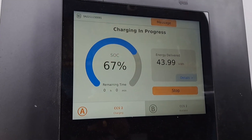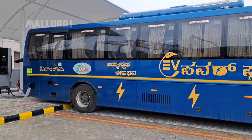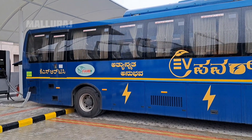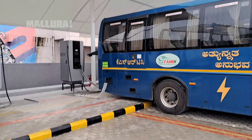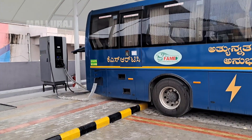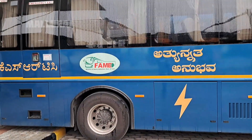80% of the bus is charged. The bus is charged with the KSR. The charging department is shown on the display. This is the charging system.